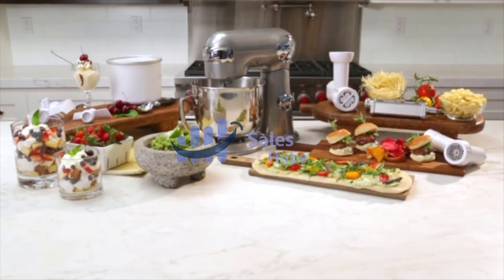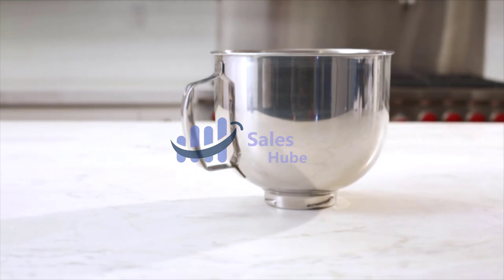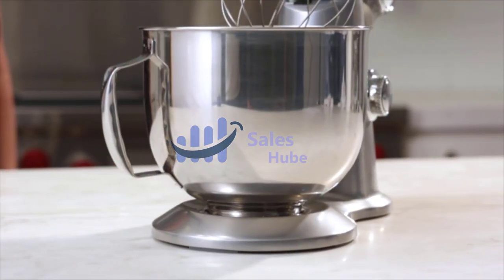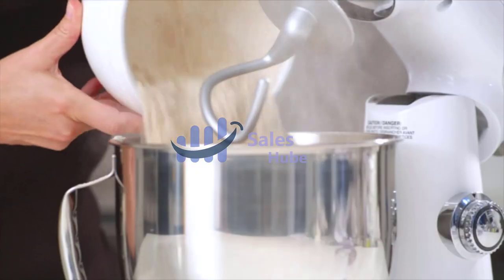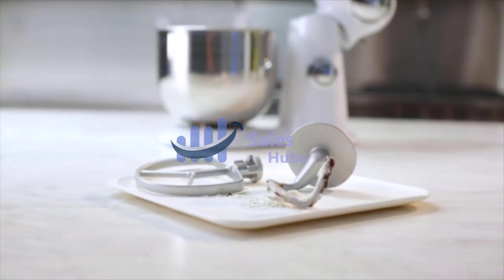KitchenAid stand mixers feature over 10 different attachments that let you roll and cut pasta noodles, grind meat, spiralize vegetables, make ice cream and much more. With attachments, a stand mixer can become one of the most versatile appliances you'll ever use in your kitchen.